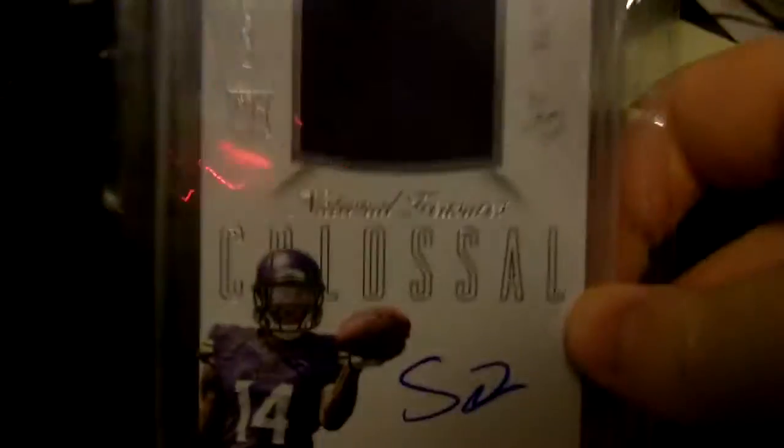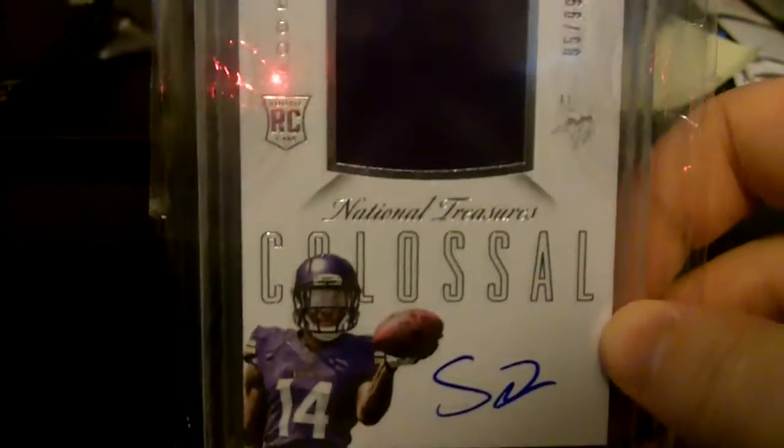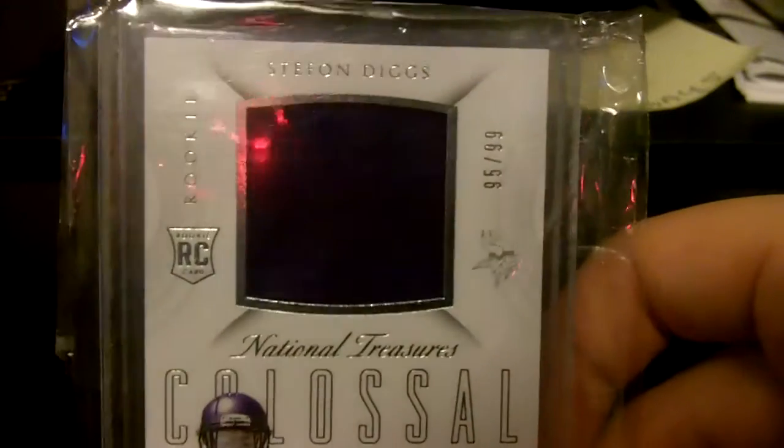Then we got out of National Treasures, Stefon Diggs — nice autograph. A lot of his autographs are really bad; the D is very squished. That's numbered out of 99.